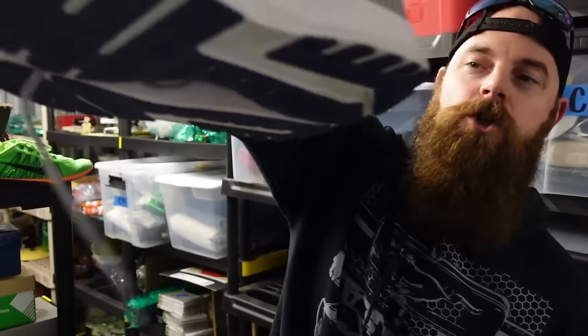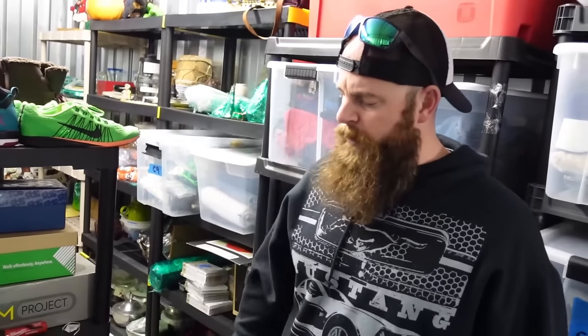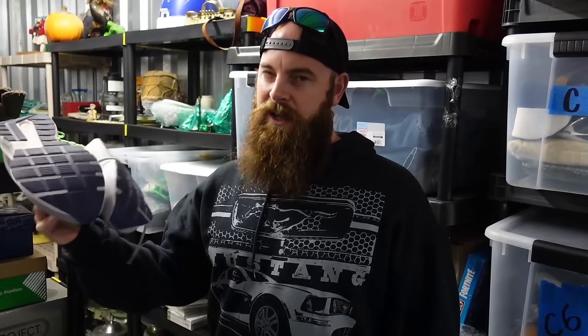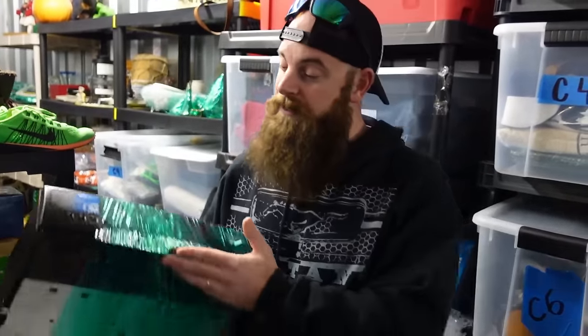Brooks shoes sold for thirty dollars plus shipping — Brooks are actually pretty good, they sold fairly fast. We picked them up for eight bucks, so we like to at least triple our money on shoes. Shoes are easy to ship and not too hard to list if they're clean. If they're dirty, you have to decide if they're worth cleaning — a lot of shoes are not worth the effort of cleaning.